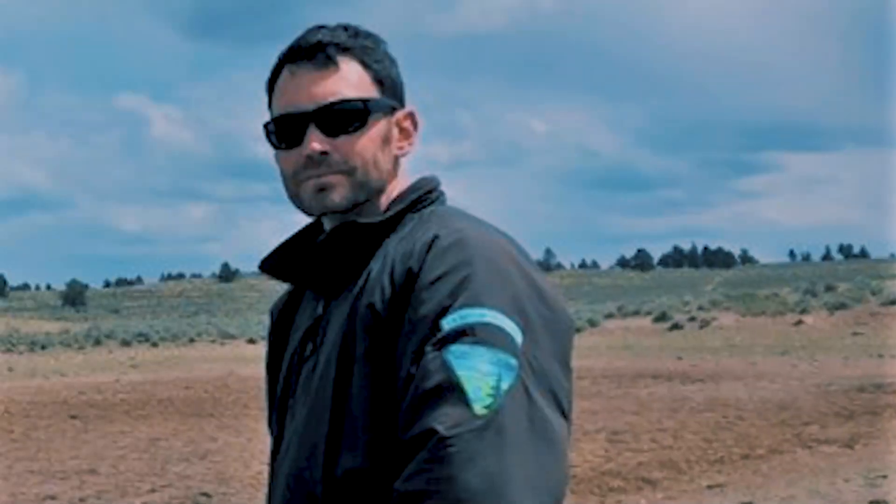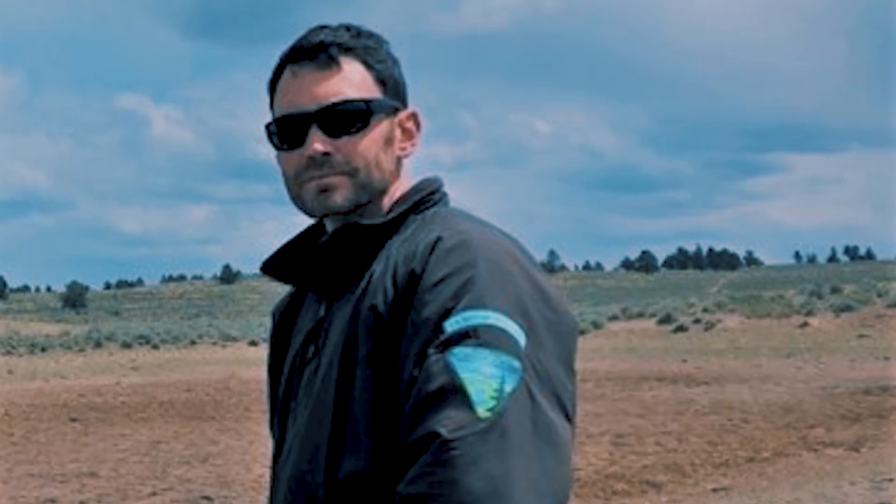Good afternoon. I'm Emily Lenn, Rangeland Management Specialist with the Prineville BLM. Good afternoon. I'm Larry Ashton, Wildlife Biologist with the Prineville BLM.